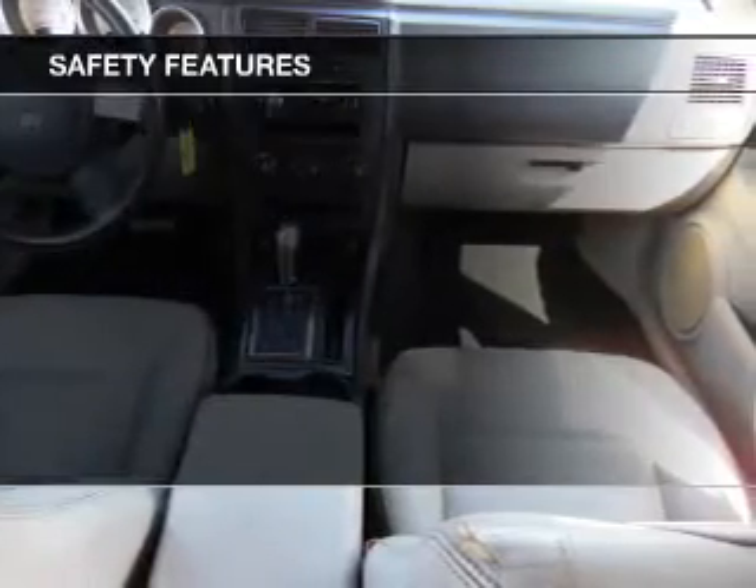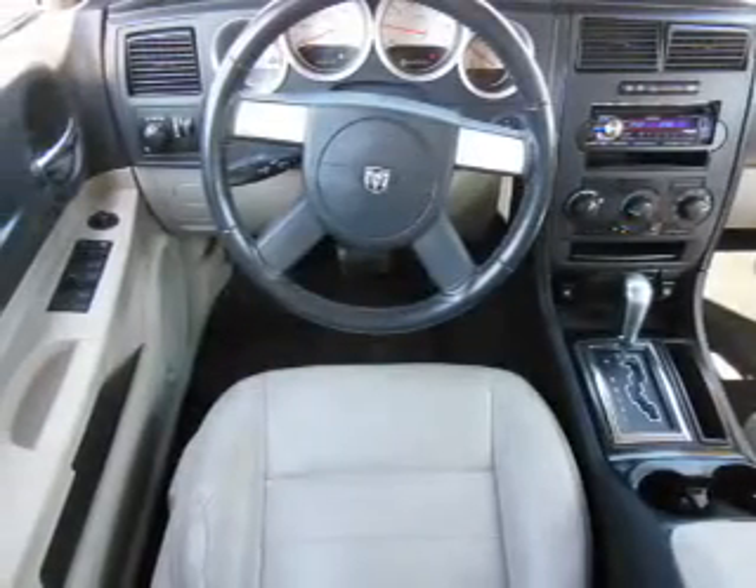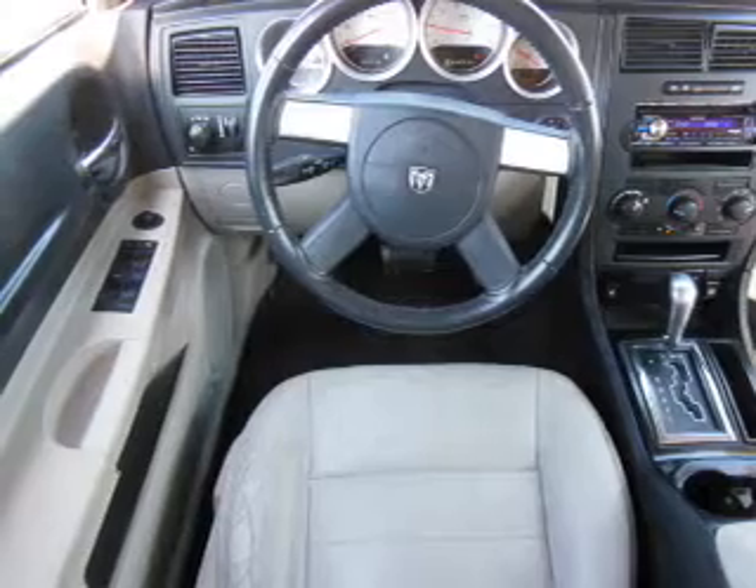And for your peace of mind, the following safety equipment is included: front ventilated disc brakes, passenger airbag, independent suspension. Our website offers more information on all of our vehicles.